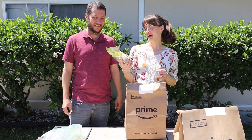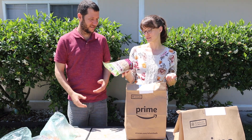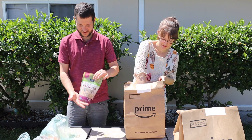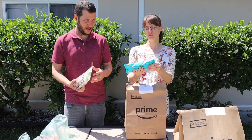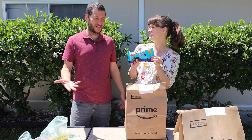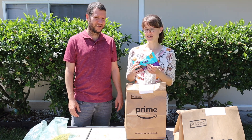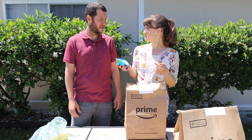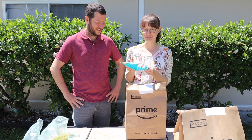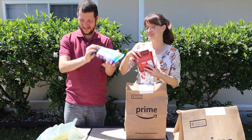Next we got a bag of halves and pieces organic walnuts. It's $7.99 and you get 10 ounces — pretty fair compared to what I've seen at other stores. We also got Enjoy Life mega chunks of chocolate. Last week we made these really good oat brownie bars and I wanted to make them again, so I had to get some more chocolate. If you want to try that recipe, I'll link it down below.